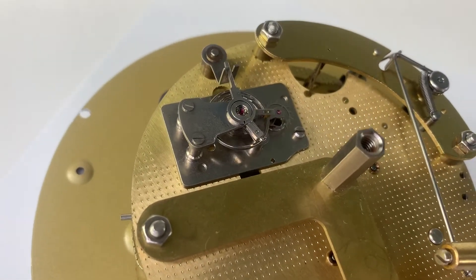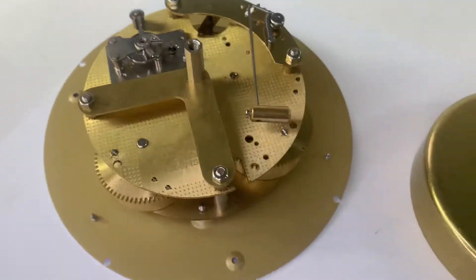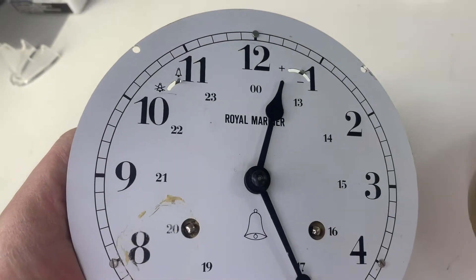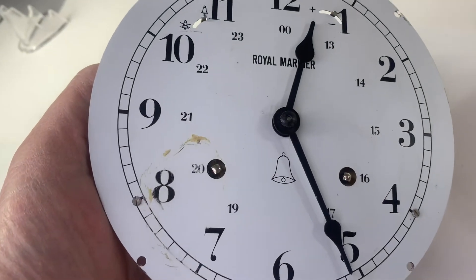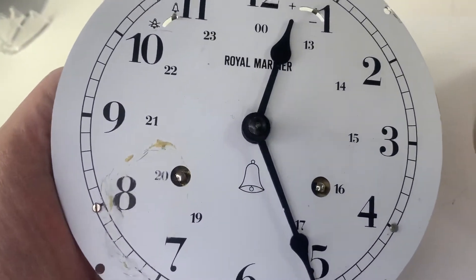As you can see it's running strong. This is a Royal Mariner ship's bell clock. It was poorly stored — I believe this is actually new old stock — but it was poorly stored, so the dial is kind of a little bit messed up.